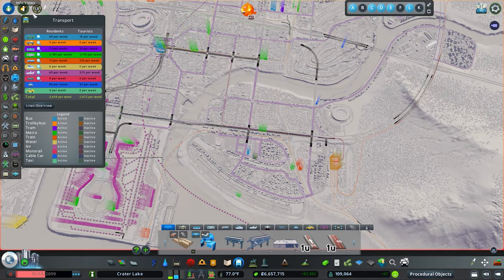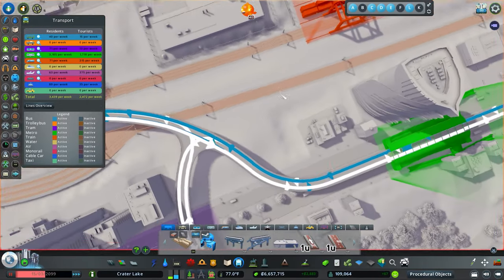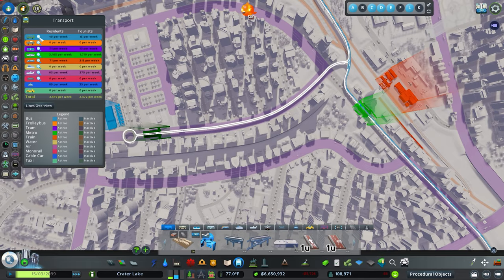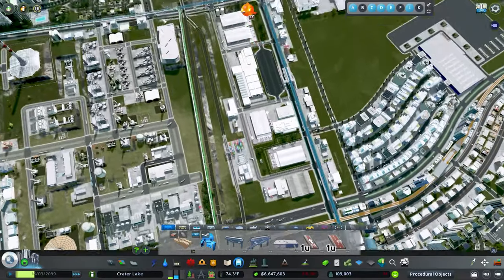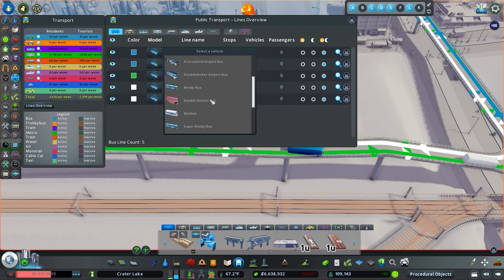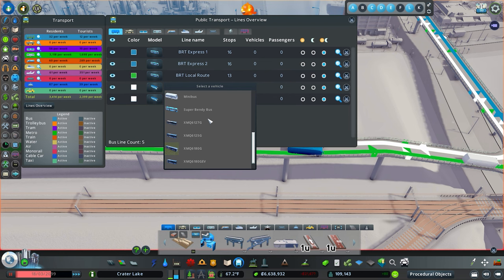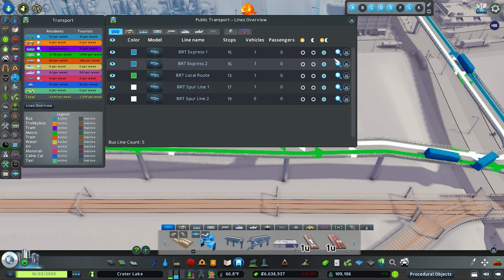I need to adjust something real quick here. Let me grab this — it was giving me a hard time setting up both these lines. I want that to go like that. Now let's unpause and let these lines populate. I don't want to do it all at once since you end up getting a ton of buses and trams all at once and it's just a mess. Buses are coming out and I just remembered — I want to switch these over to the super bendy buses, since this is our BRT line and the 30-passenger limit for regular buses is definitely going to be a problem.